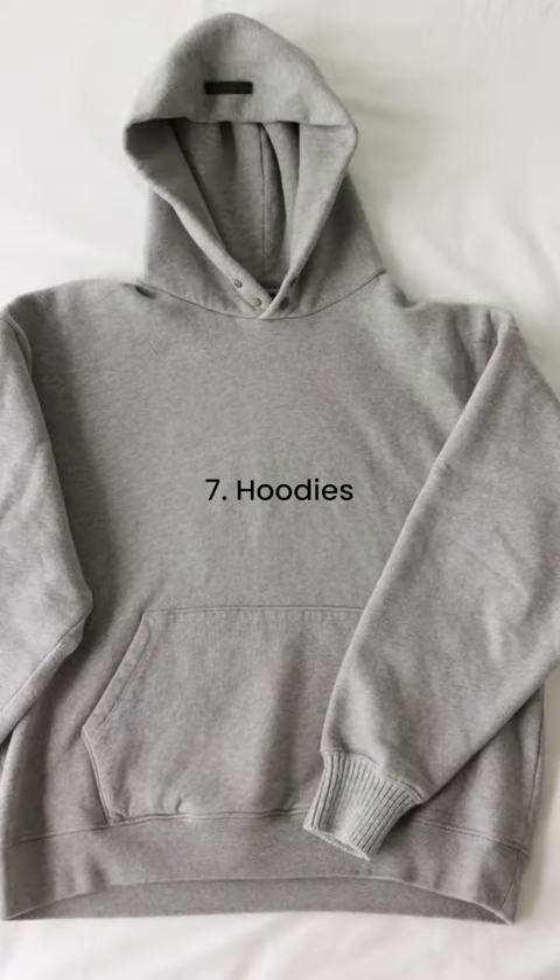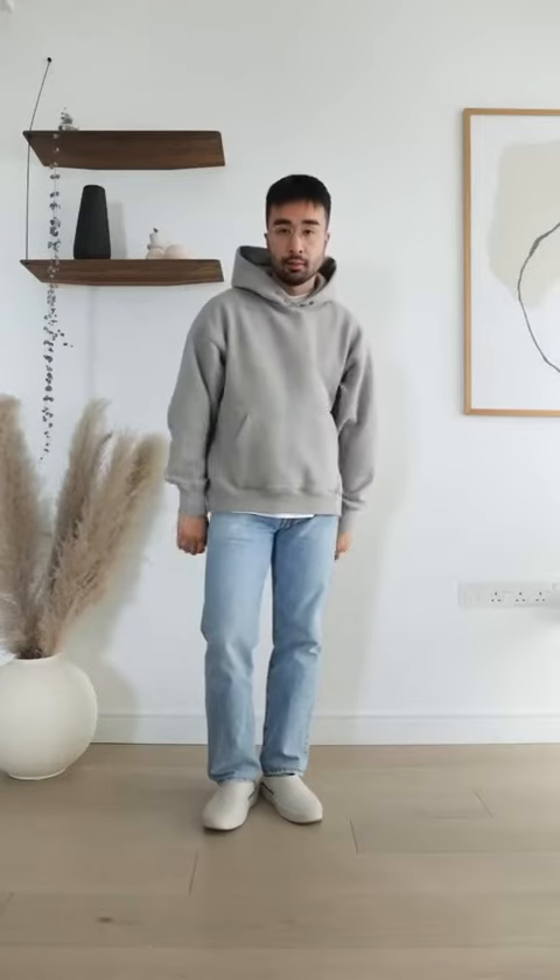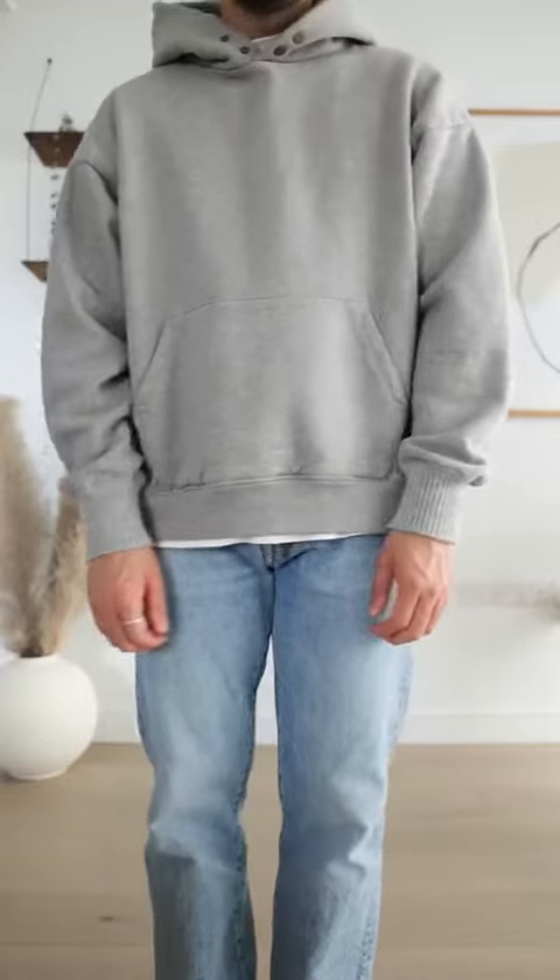Number 7: Hoodies. Every guy needs a solid grey hoodie in his arsenal. I like ones with a more relaxed fit and a slight drop shoulder. Wear it alone or underneath a coat or jacket for bonus style points.